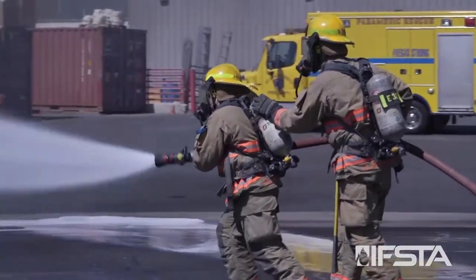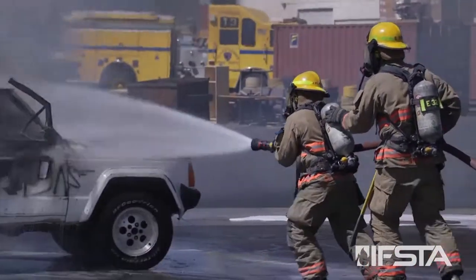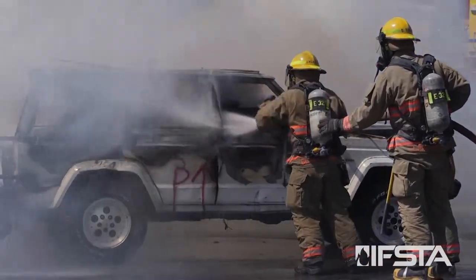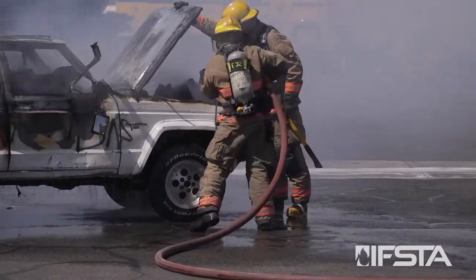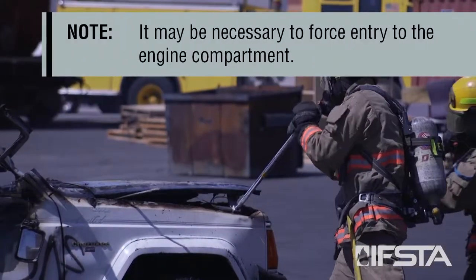Advance the attack line to the vehicle, applying water while advancing. Extinguish any fire in the line of approach or under the vehicle. Then extinguish fire in the passenger compartment. Open the hood and extinguish the fire in the engine compartment.